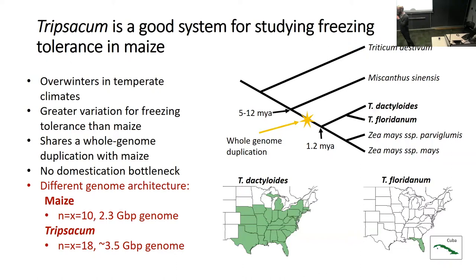Tripsacum overwinters in temperate climates. There are two main species endemic to North America: Tripsacum dactyloides and Tripsacum floridanum. It possesses a great degree of natural variation for freezing tolerance, which exceeds that of maize. It's very closely related to maize, having diverged around 1.2 million years ago, and it shares a whole genome duplication event with maize. They're even cross-compatible, although it's very tricky to get a viable cross.